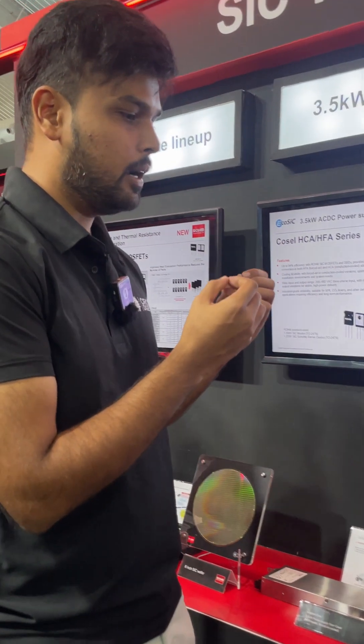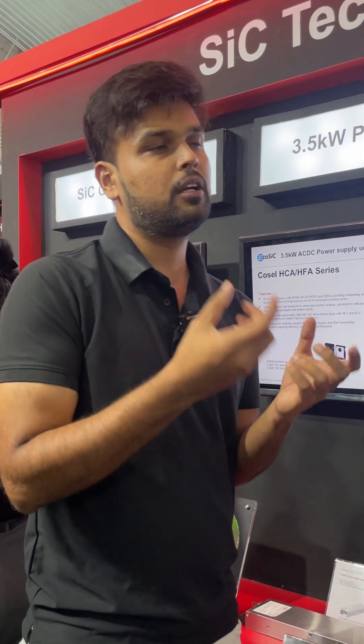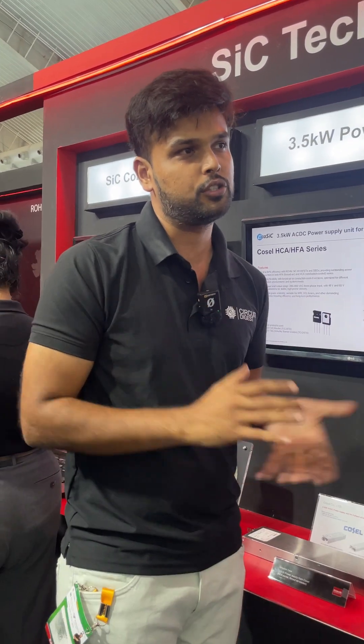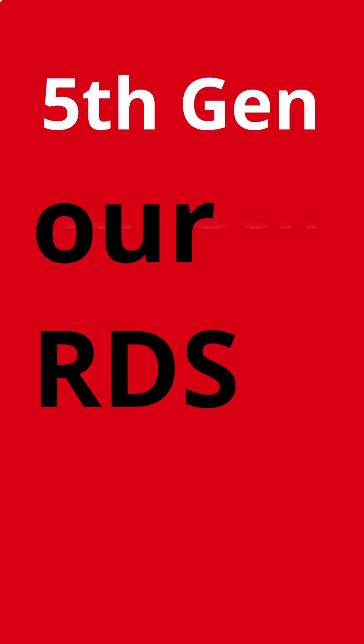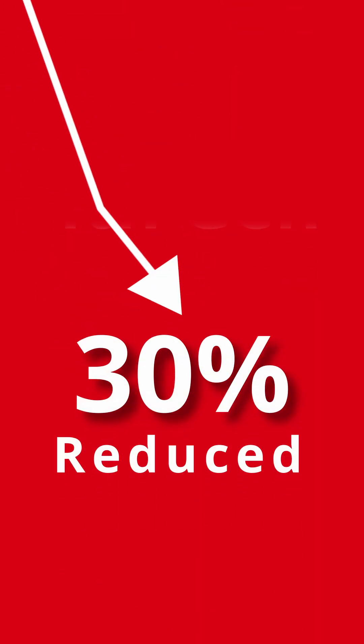You mentioned that you have reached the fifth generation products for silicon carbide — can you speak a little more about that? When we moved from fourth generation to fifth generation, Rohm had extensive R&D. Our RDS on — our RON — is reduced by 30%, so you achieve the same power rating with a smaller die size.